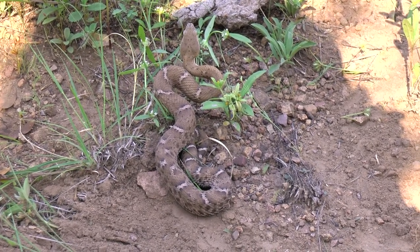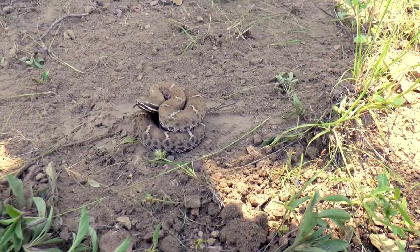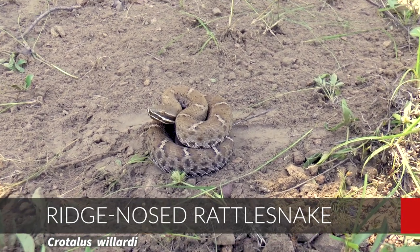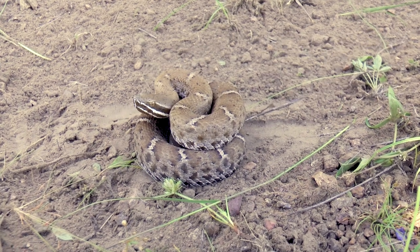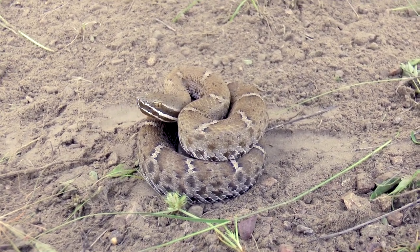The mountains are producing on this trip — we are blowing it up, finding super rare montane species. Check it out: we got the ridge-nosed rattlesnake right here! This is one of the three protected species. We already got the banded rock. This ridge-nose is beautiful — it gets the name because of the upturned scale on the snout.